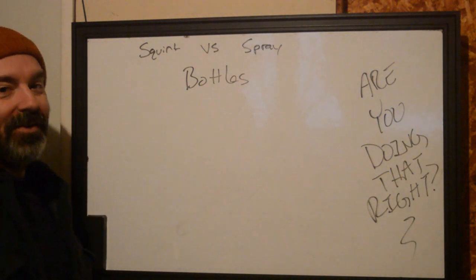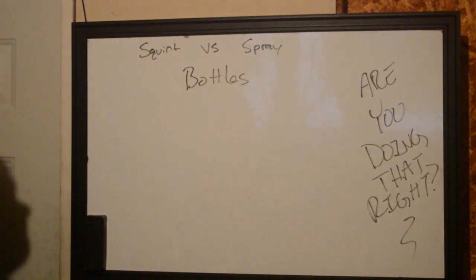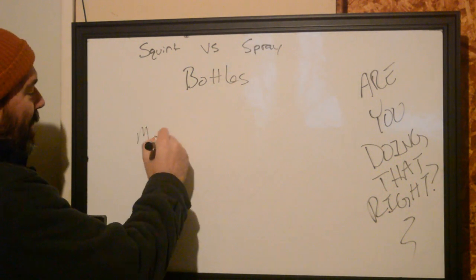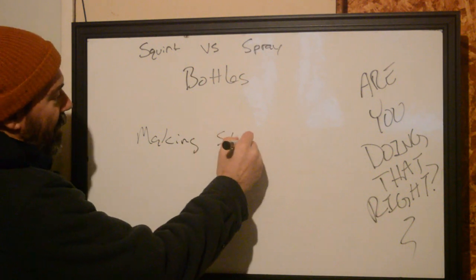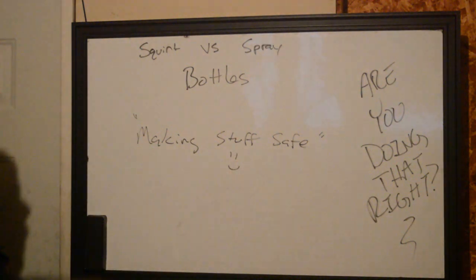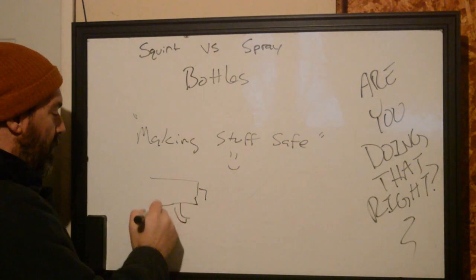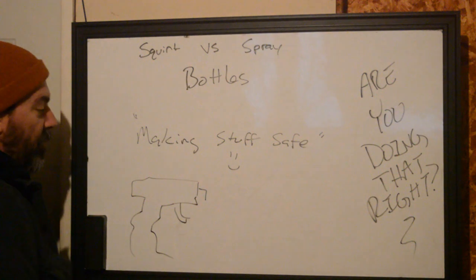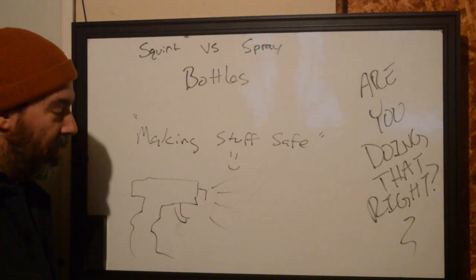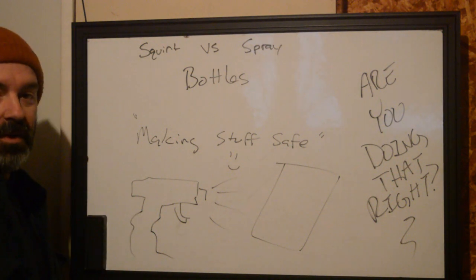Why do we care about what we use to clean the body? Some people — the really old dogs — didn't even tattoo with gloves. But nowadays we're worried about infection control, and infection control is making stuff safe. So when we think about our squirt and our spray bottles, one is a nozzle that dispenses product, creating a fine mist which disperses some type of product — cleaning or otherwise — usually onto a paper towel.